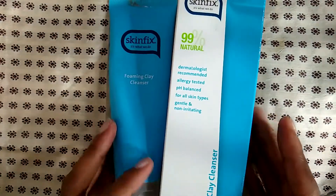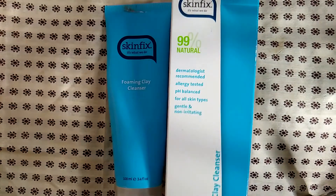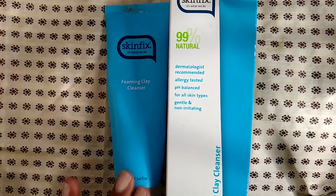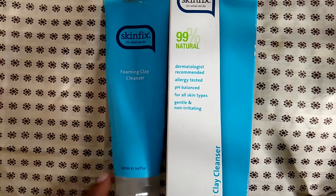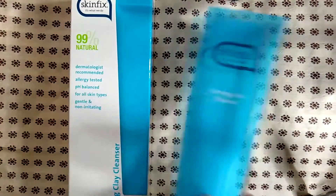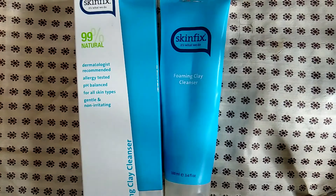This is the Skinfix foaming clay cleanser — this stuff is amazing. I believe the price point is just over $20 and you get 200 milliliters. I would totally buy this again, but I'd wait for a sale. It's a really high quality cleanser and I love it, but the price point is high — more than $20 to wash something down the drain. It's fantastic to use every day, but I'd wait for it to go on sale at Ulta.